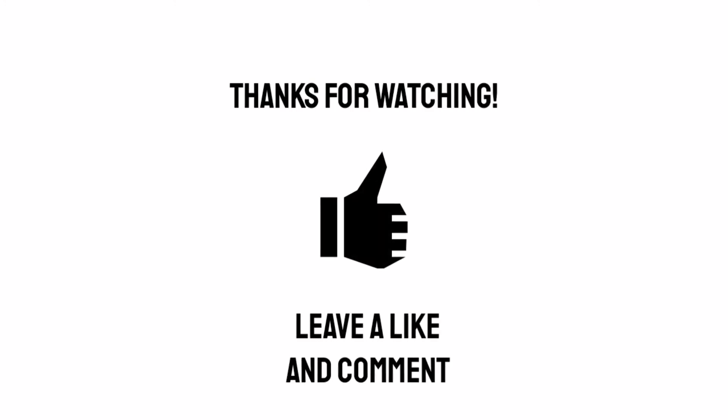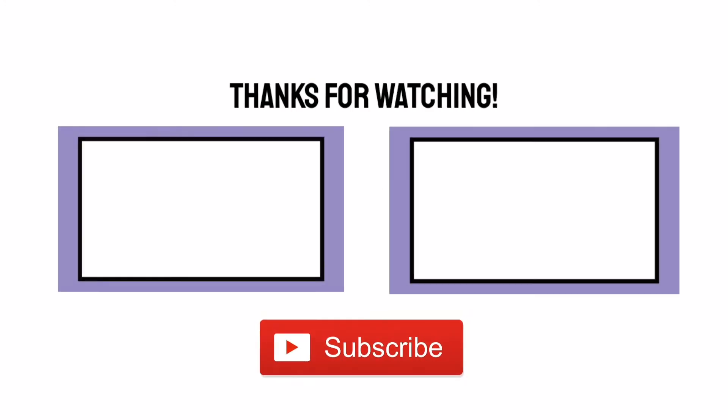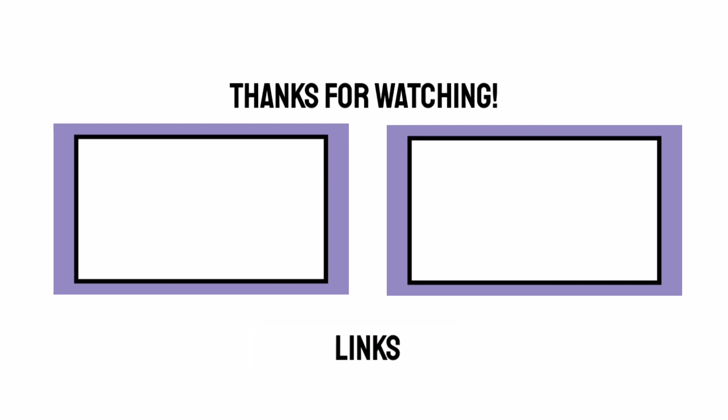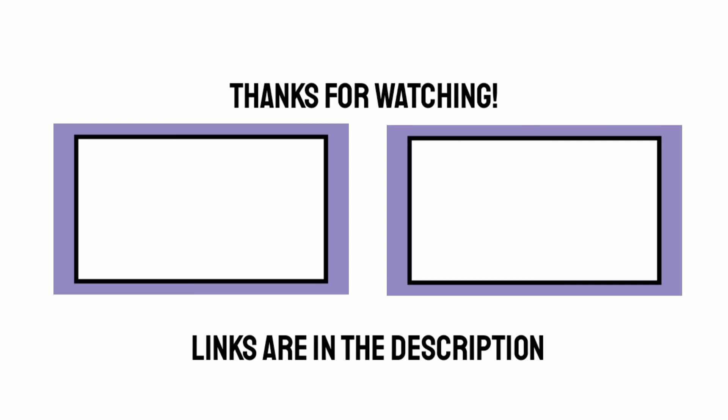If you like the sound of this, I'll probably put a link in the description if it's available. Hopefully you'll come back for more next week. I hope you enjoyed this video — if you did, why not give it a like or a comment, and please consider subscribing for more videos like this. Bye.